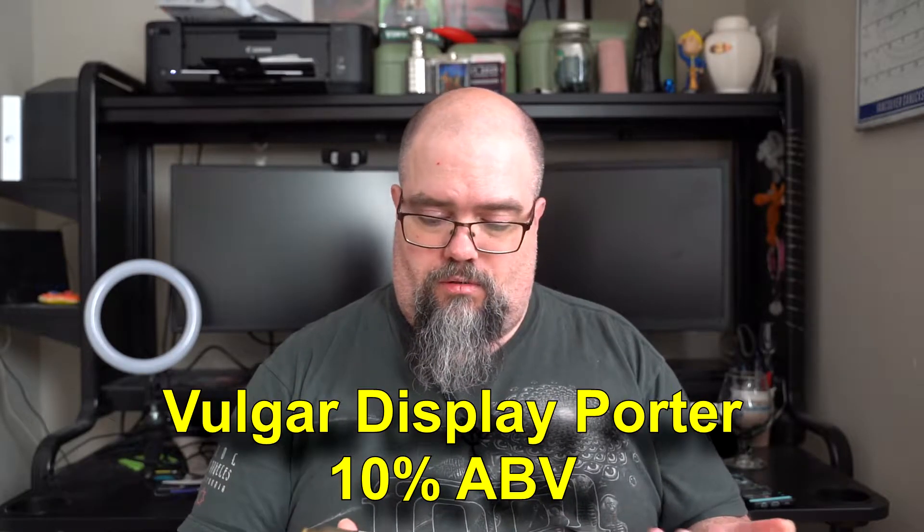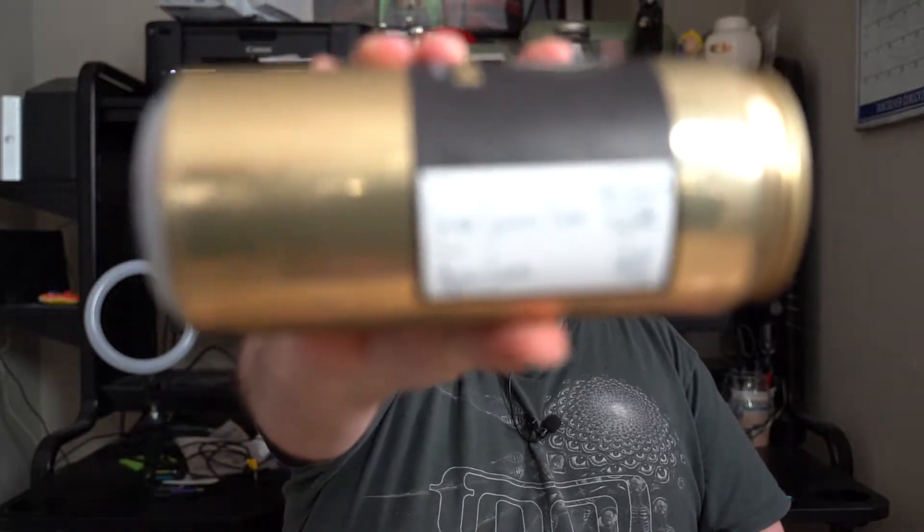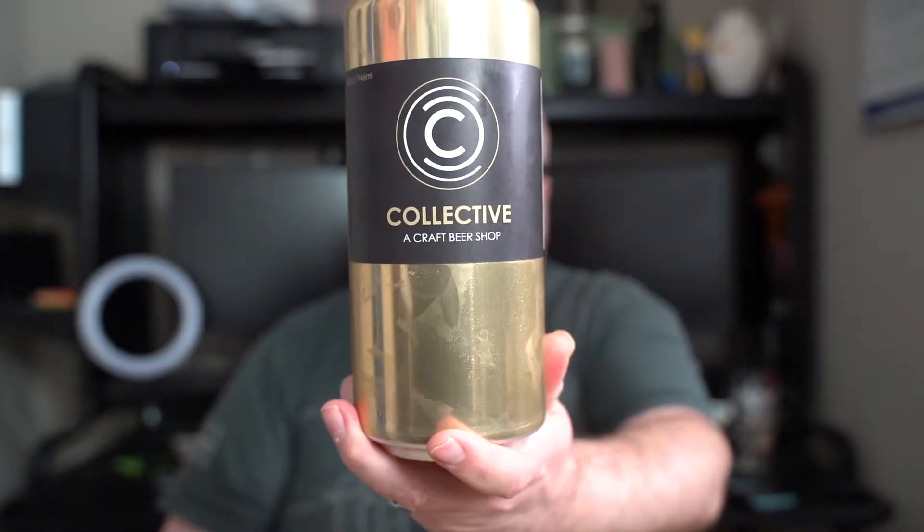So yes, coming at 10% we have Vulgar Display of Porter — so it might be a stout, honestly. It's a chocolate vanilla swirl porter between New Level and Collective. This sounded really interesting. I was asking what it was like and I was told — I'll share what they said afterwards after I have my first few sips to see if they're correct in their assumption.